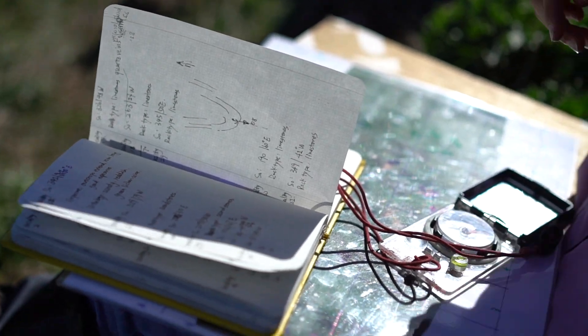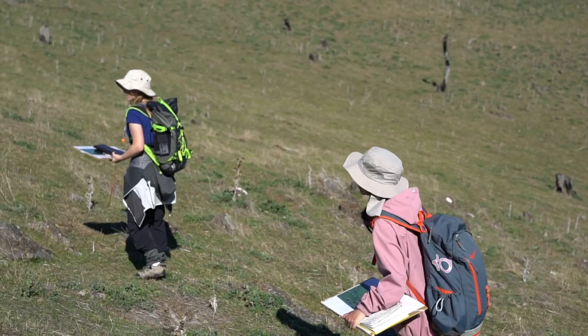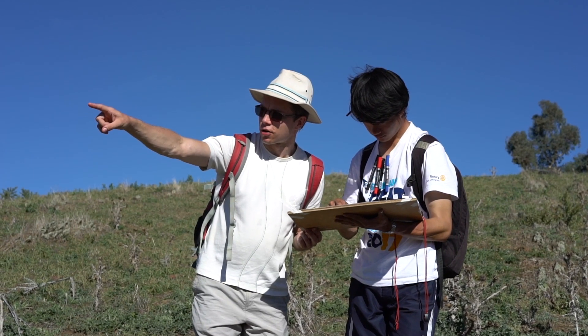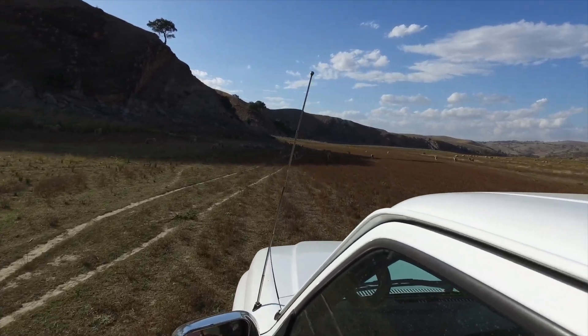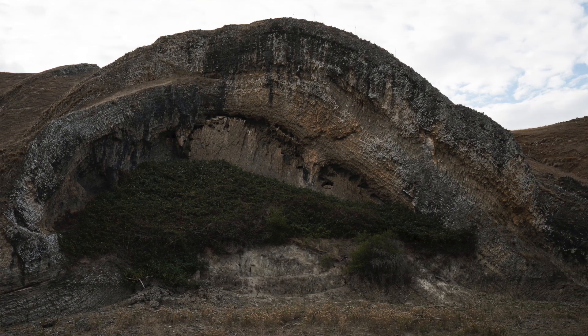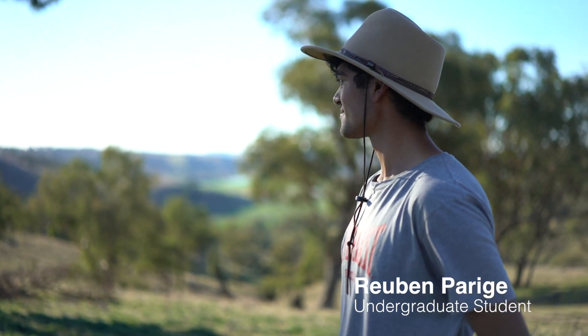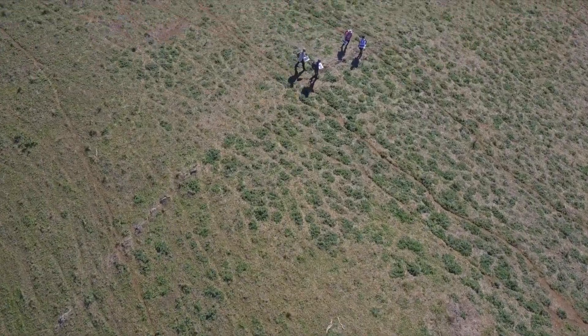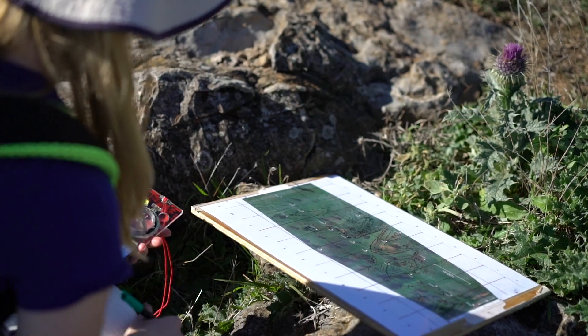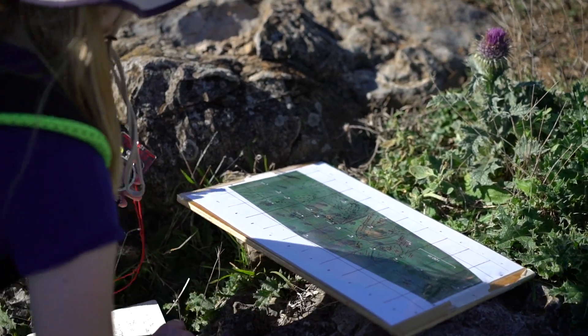They're looking at the types of rocks, they're measuring structures, measuring orientations, thinking in 3D, and working out how this region was deformed. We take our students to a location called the Shark's Mouth, a real dramatic fold of rock just above the river plain. Kind of like a cake with layers, when we cut through it we can see the patterns. We go across transects of ground and look at how different layers of the earth are layered and how they're dipping.